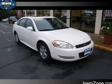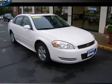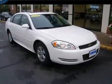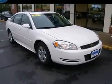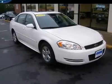Power moonroof, leather seats. This reliable white 2009 Chevrolet Impala has a 3.5L V6 FlexFuel engine, so you can use gasoline, E85 ethanol, or any combination of the two to cruise down the road.